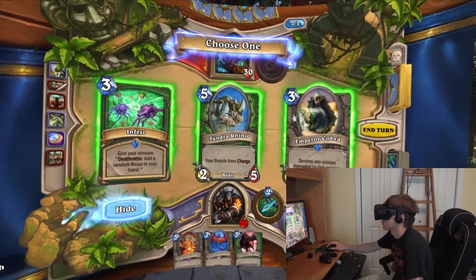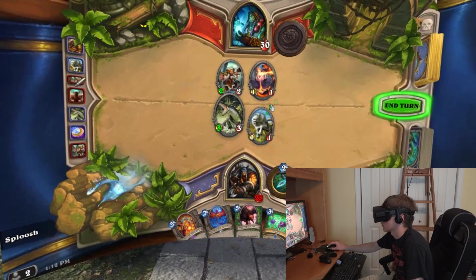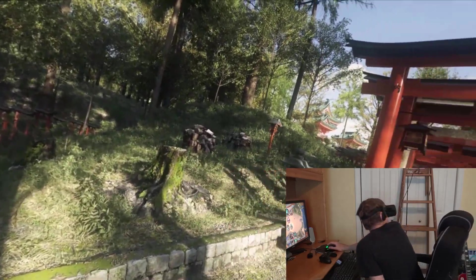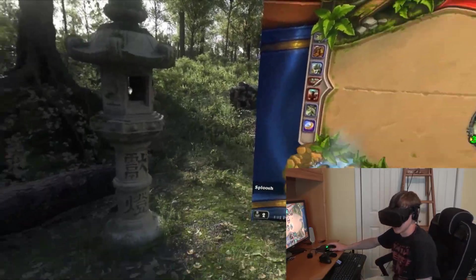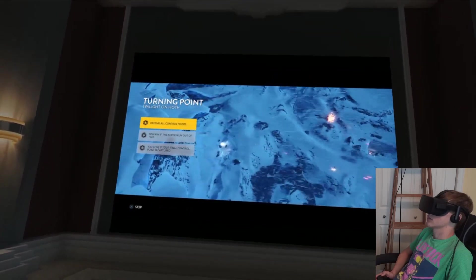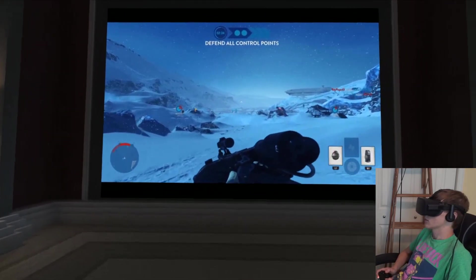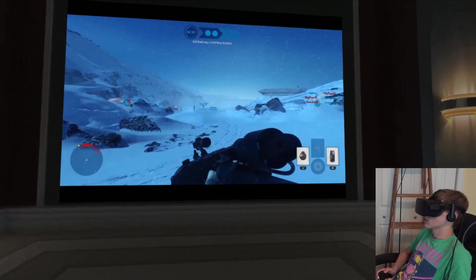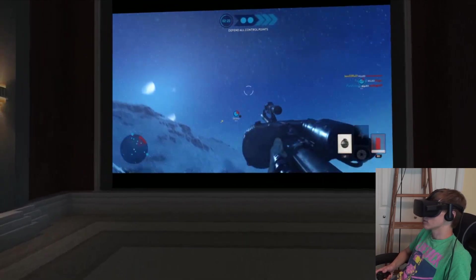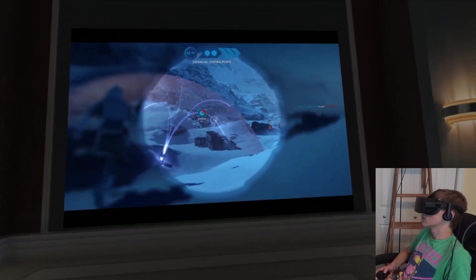Aside from watching Netflix and other content, you can view anything you could normally view on your desktop. Any 2D games like Hearthstone — you can play that in a giant theater or on a big screen in a Japanese garden. Both the Xbox One and PS4 have streaming to Windows 10, so I was playing Battlefront on PS4 with my PlayStation 4 controller sitting in the home theater on a massive 80 to 100 inch screen. The resolution does make it look standard def, but it's still definitely playable and you can still read the screen.